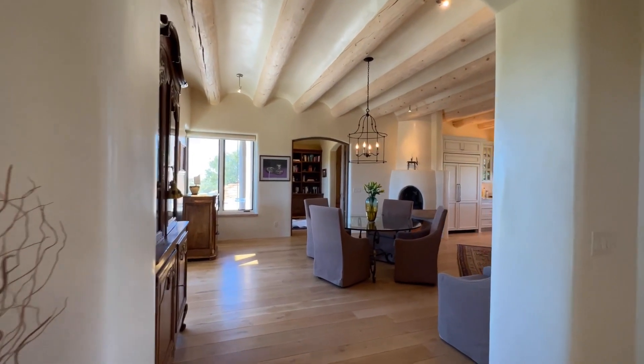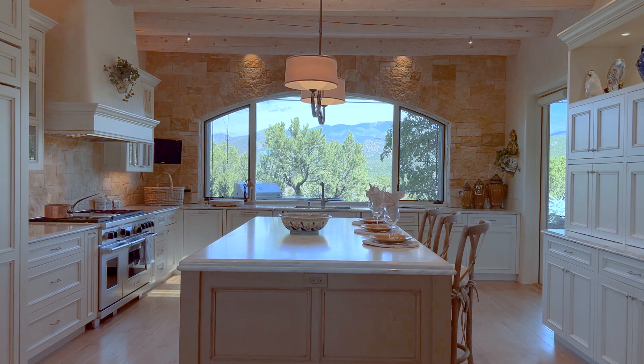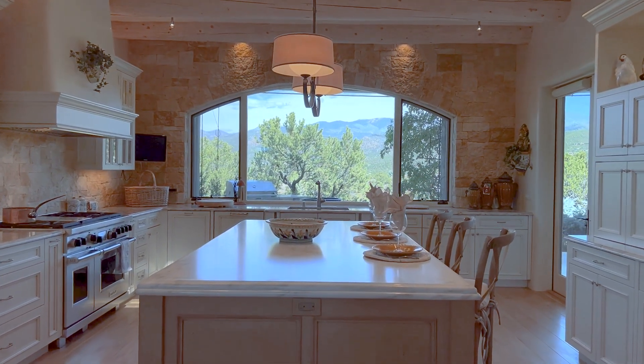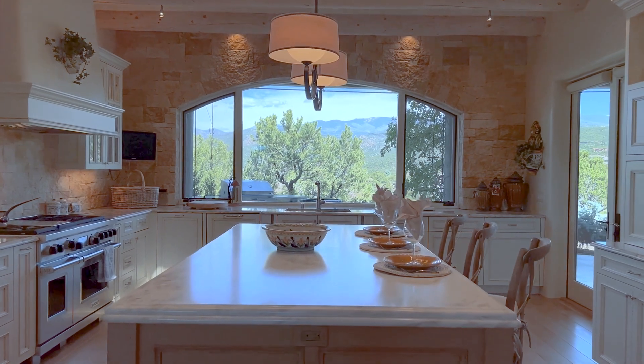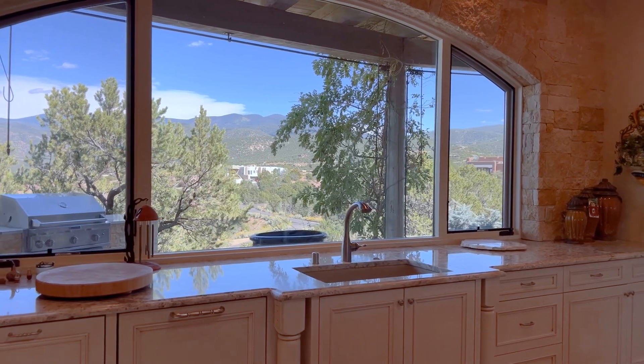The open kitchen dining concept has a raised kiva fireplace, coved vega ceilings, and wood flooring. The elegant and very social kitchen features beautiful stonework that frames the panoramic views of the Sangre de Cristo mountain range.